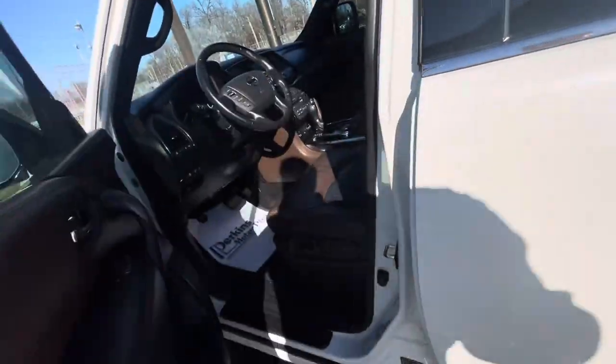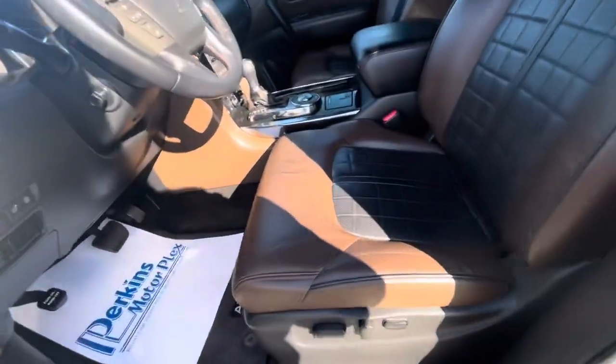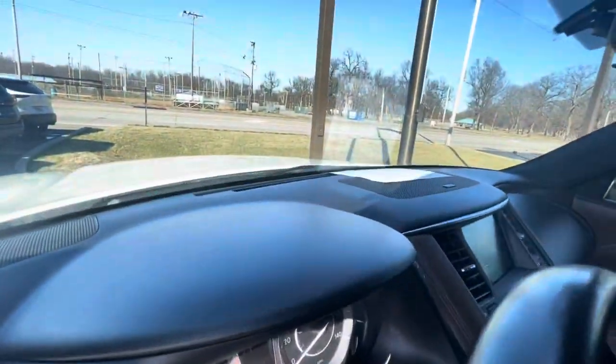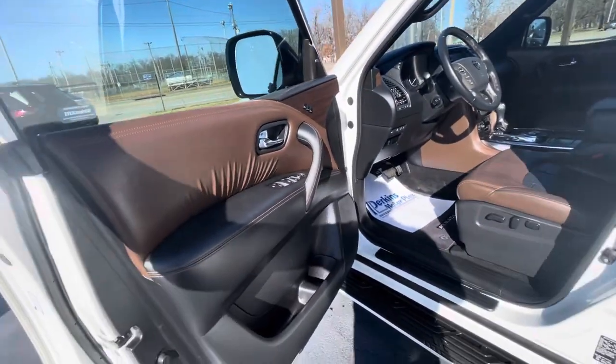Looking at the front driver's seat — the seat that obviously gets used more than the others — it does have some minimal wear, but just a little bit. The dash is clean, and of course you have your sunroof. I personally love the two-tone interior that's in it. It's a beautiful Armada.